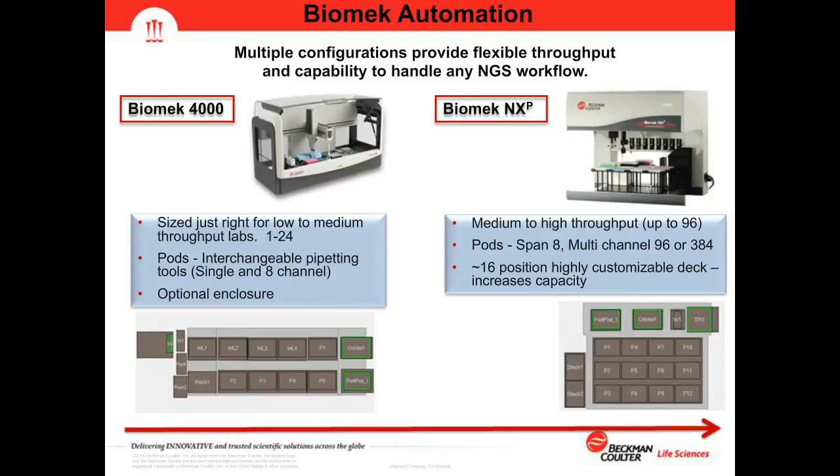The Biomek NXP also has enhanced multi-selective tip pipetting capability — a multi-channel head that can pipet single rows, single columns, or even individual wells — providing flexibility of a span system while maintaining multi-channel efficiency. There are approximately 16 deck positions with a highly customizable deck. The typical NGS deck setup includes a static Peltier in the back left corner, an orbital shaker in the back middle, a trash chute on the right, and two stacking positions on the far left for additional tip or plate storage.